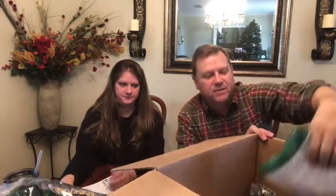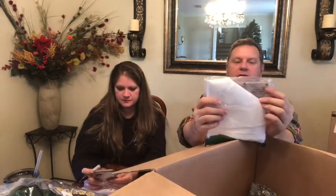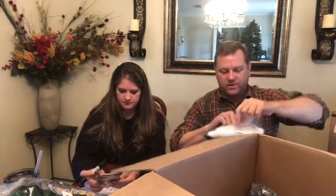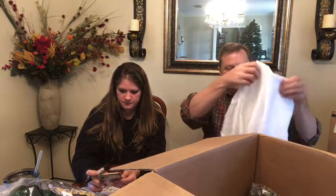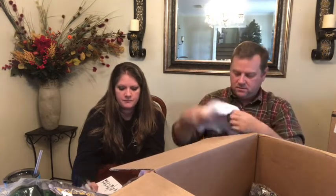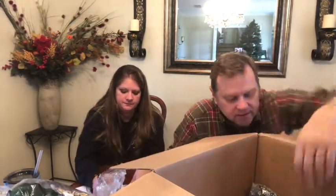I'm saving the best for last in this box. What do we got here? Some kind of tablecloth — oh, it's a shower curtain. Three dollars probably.